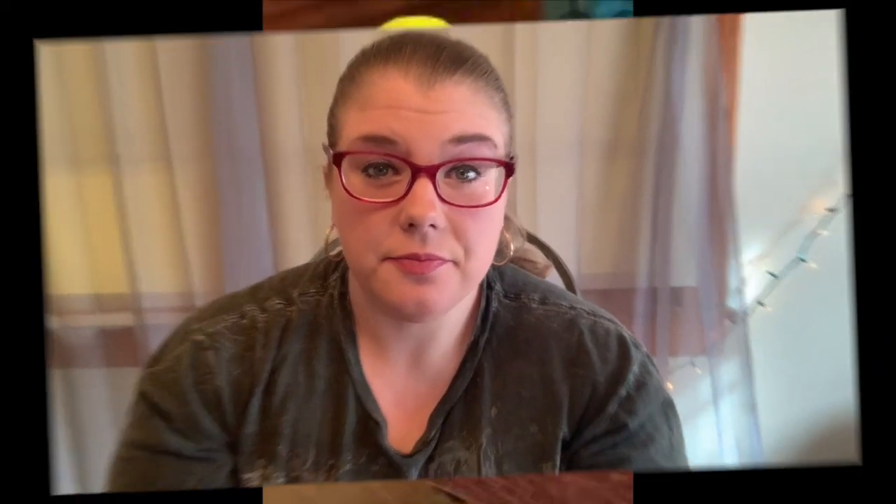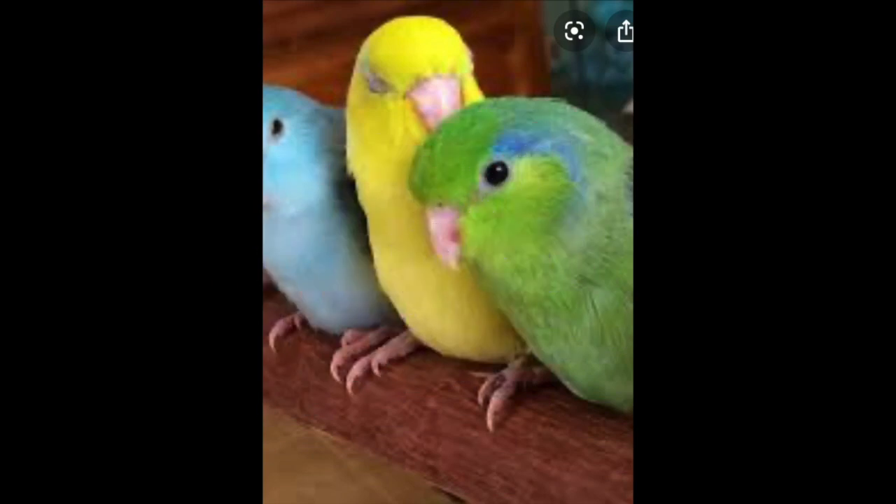The next bird on the list is the parrotlet. Parrotlets are small in stature but they make up for that in big personalities. They are the smallest of all the parrots. They can talk, so if you're looking for another small bird that can talk, this is a great one for you.